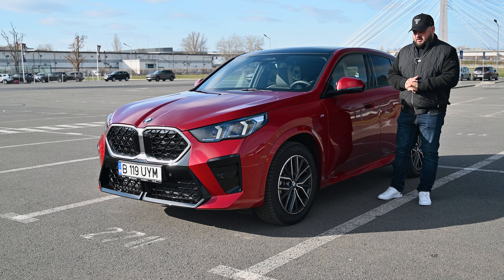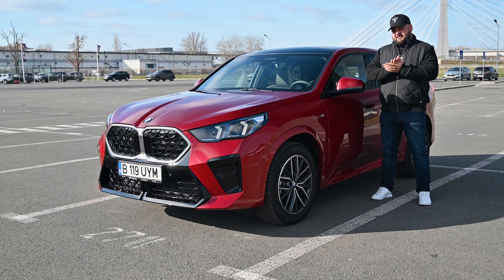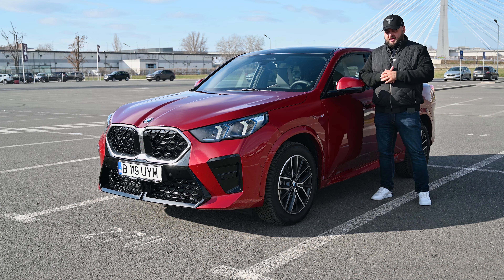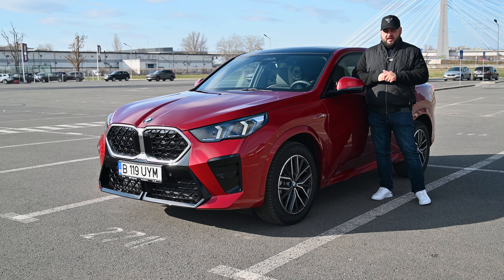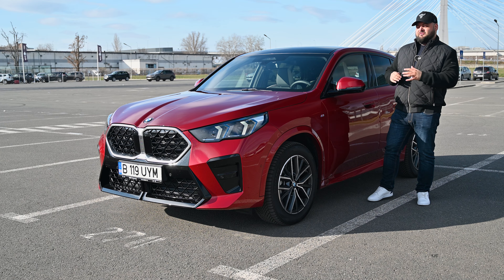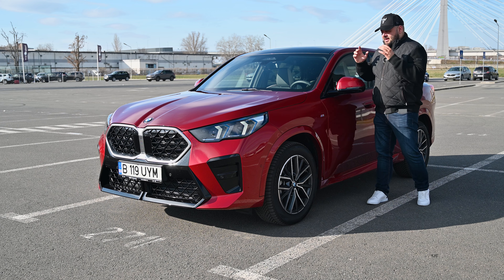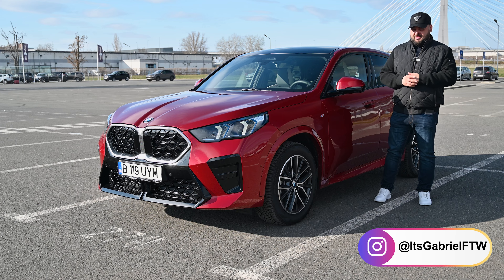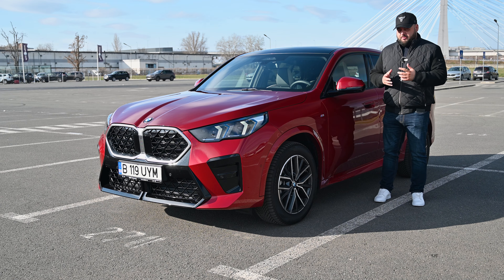Hello there guys and welcome to another one of my reviews. Today we are going to take a closer look at the second generation BMW X2, and boy do I have a lot to tell you because a lot has changed on the baby SUV BMW created almost eight years ago.